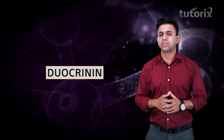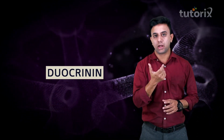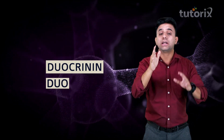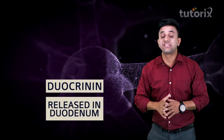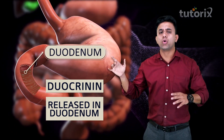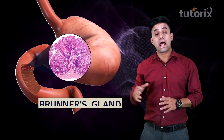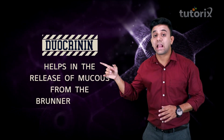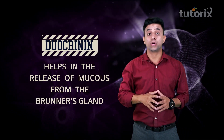After cholecystokinin pancreozymin, let us talk about another important hormone: duocrinin. As the word suggests, 'duo' is there, so this hormone is released into the duodenum. We know that the duodenum has Brunner's glands, so this hormone will help in the release of mucus from the Brunner's glands present in the duodenum.